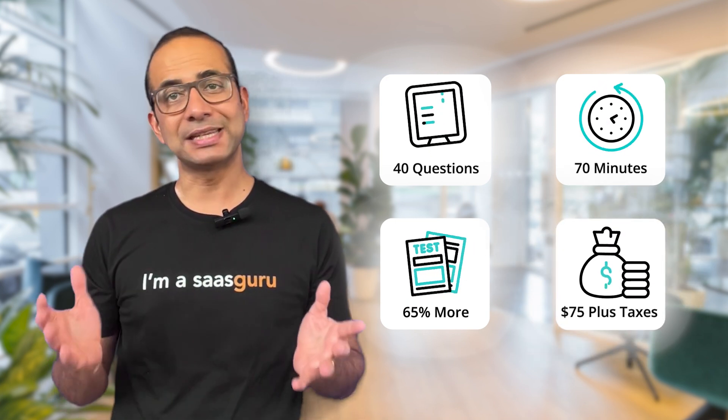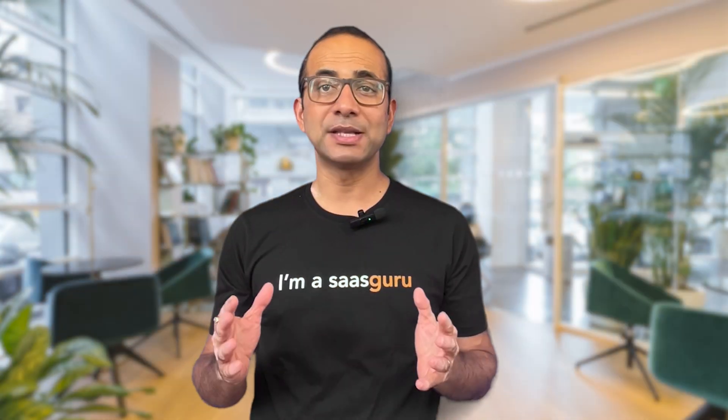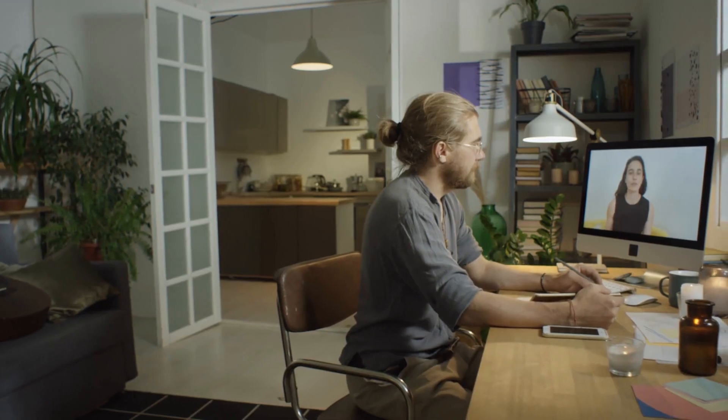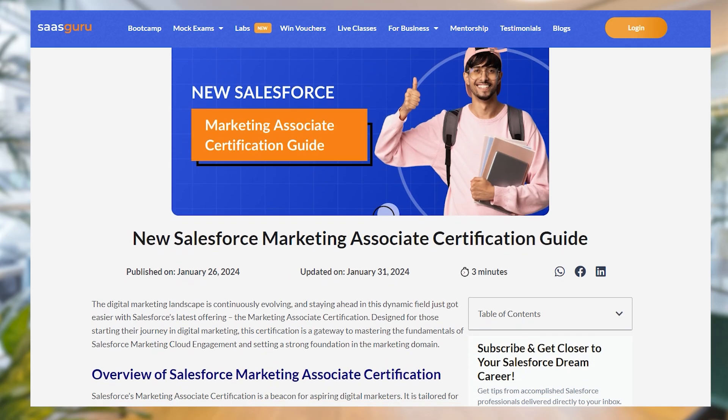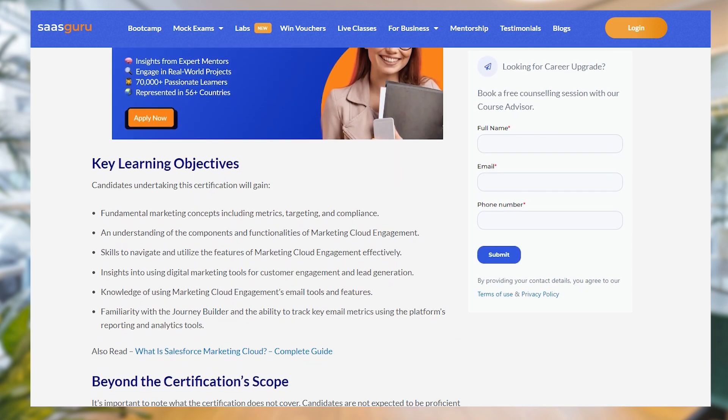The registration fee is USD 75 plus applicable taxes as required per local law. If you don't pass on your first attempt, there is no retake fee. The exam is available both at physical testing centers and with online proctoring. Check out our blog post for more information on the exam syllabus and tips — the link is in the description.